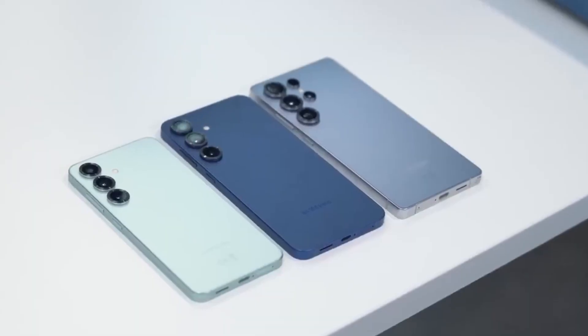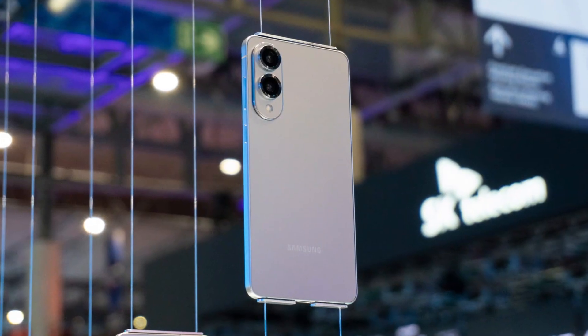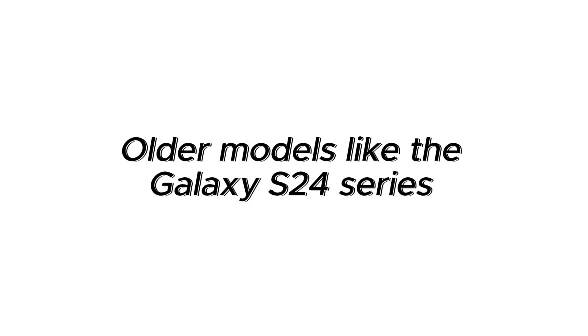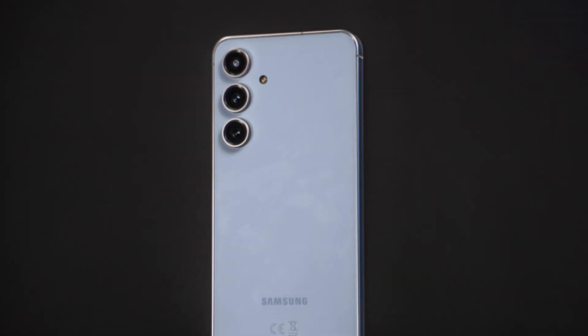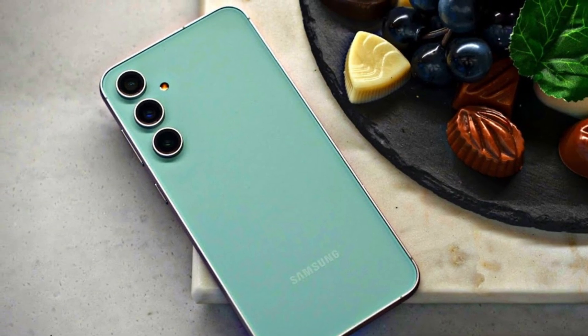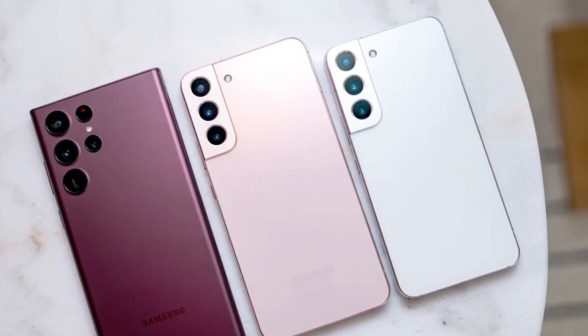Let's begin with the Galaxy S series. All the latest models like the Galaxy S25, S25 Plus, S25 Ultra, and the Galaxy S25 Edge will definitely get it. Older models like the Galaxy S24 series — S24, S24 Plus, S24 Ultra, and S24 FE — the Galaxy S23 series — S23, S23 Plus, S23 Ultra, and S23 FE — and even the Galaxy S22 series are also expected to get the update.